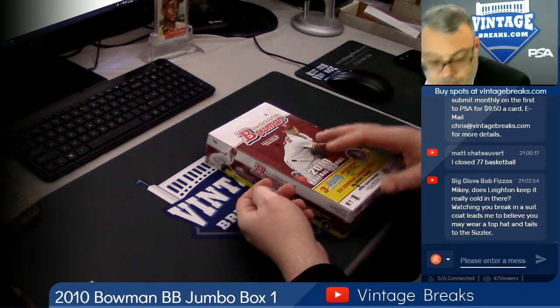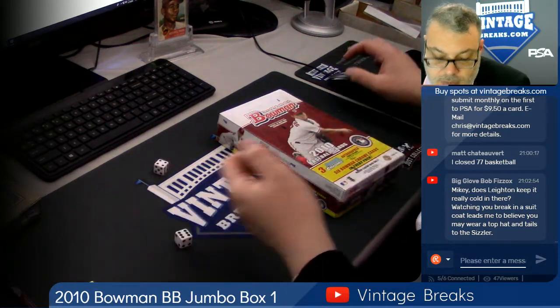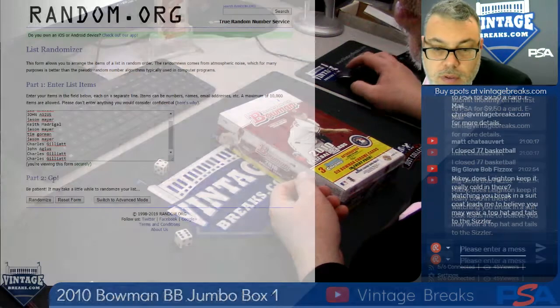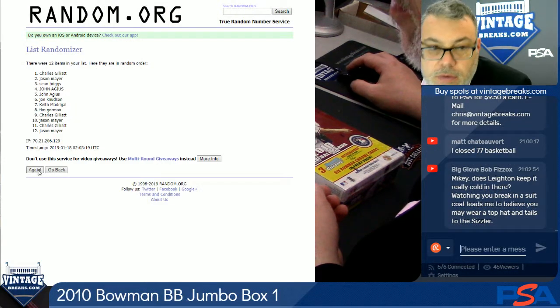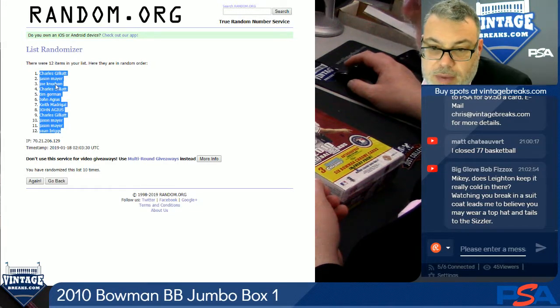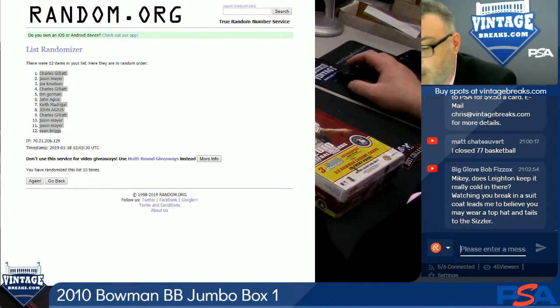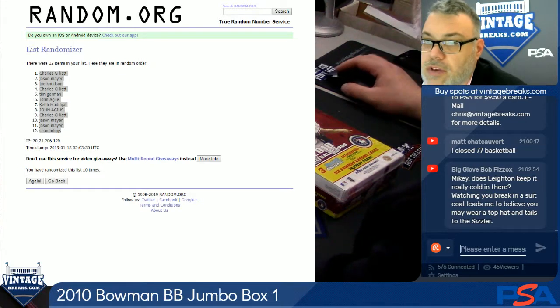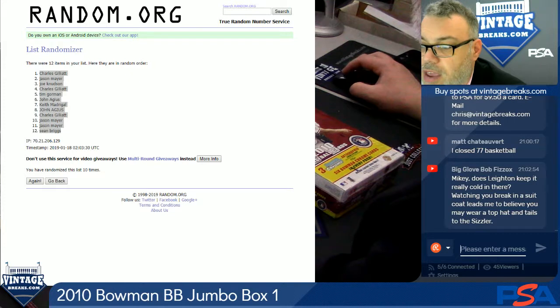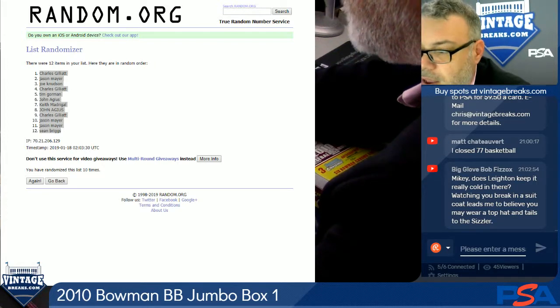We're on this 2010 Bowman Jumbo box break. Vintage Breaks here, about to open a box of 2010 Bowman Baseball Jumbo. First time we've ever done this. This is from the big box truck deal. Make sure you subscribe to our YouTube channel if you like what you see. You can watch more videos just like this one. Vintage Breaks is our YouTube channel name.